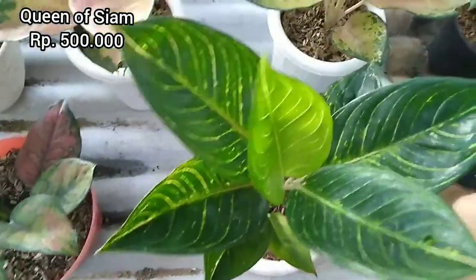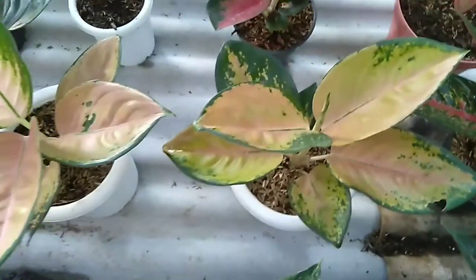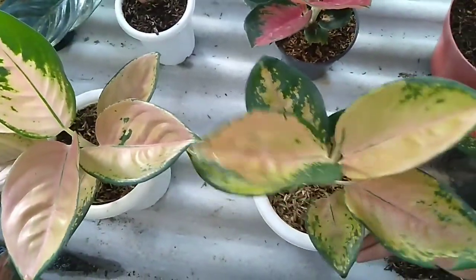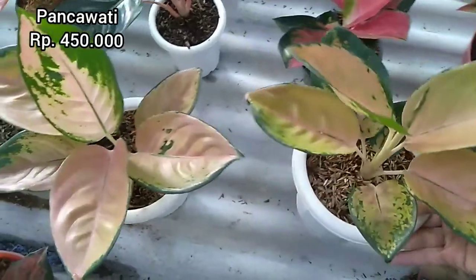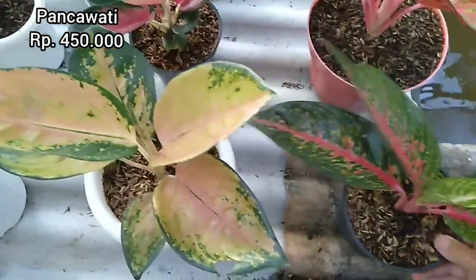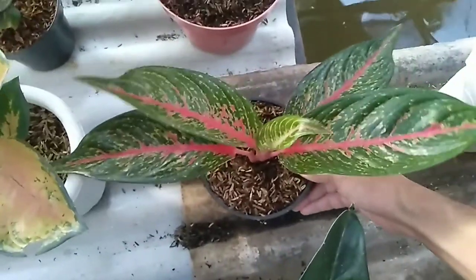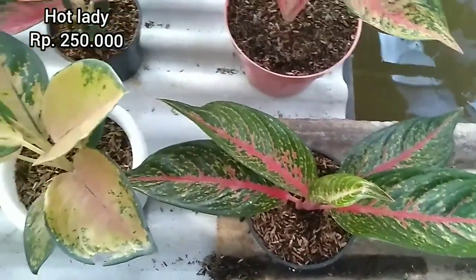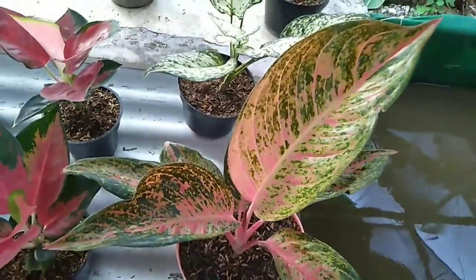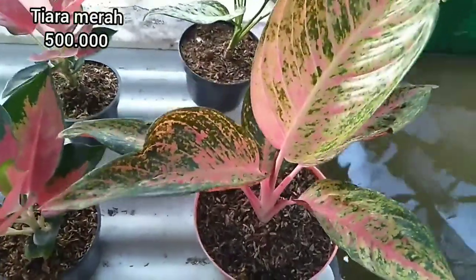Untuk daun-daunnya sudah lebar-lebar. Kemudian kita ada Sultan Brunei, ready dua, harganya 450.000 untuk keduanya. Kita juga ada Hot Lady Merah, size remajaan, harganya 250.000. Kemudian ada Tiara Merah, daun barunya lebar banget dan gede banget. Harganya 500.000 untuk Tiara Merah, asli lokal.